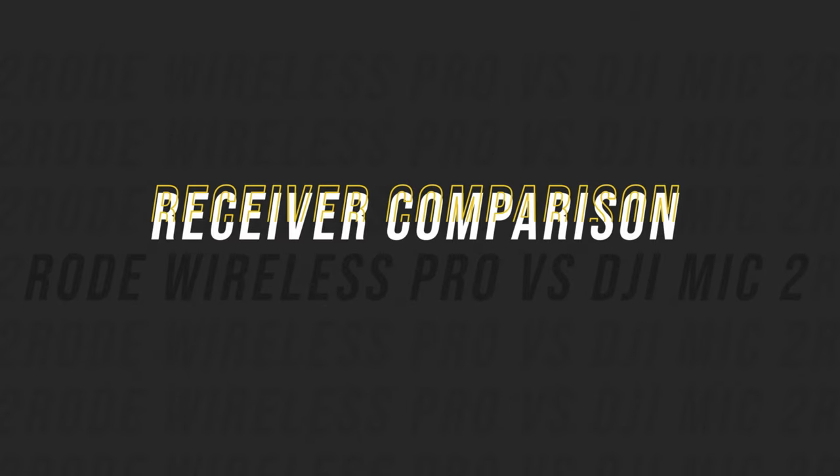First is the maximum operating range: 250 meters on the DJI versus 260 meters on the Rode. Also battery life: 6 hours per unit on the DJI Mic 2 and 7 hours on the Rode. In both cases, Rode does come out on top, but not dramatically.